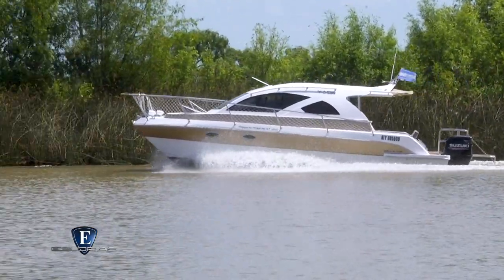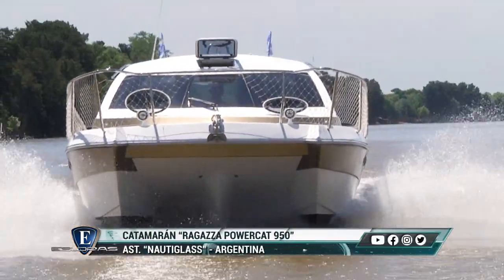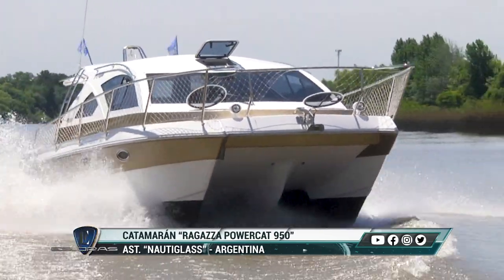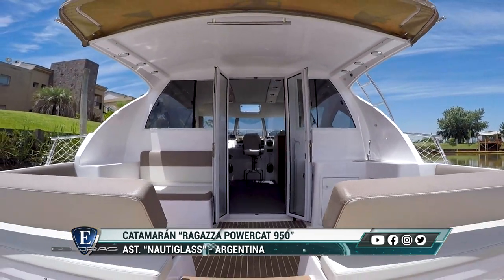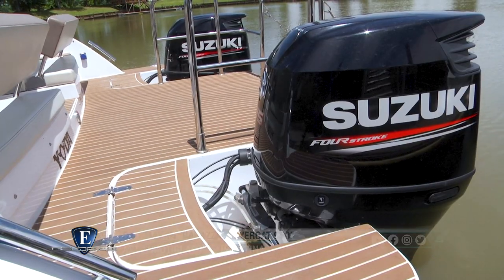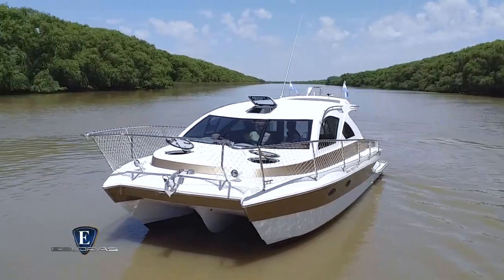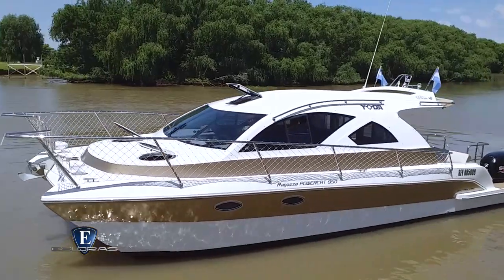Las virtudes de este multicasco básicamente es su manga. Todos los catamaranes tienen una manga mayor que los barcos monocascos, lo que le brinda una mayor estabilidad y seguridad en la navegación. La disposición exterior cuenta con un amplio cockpit con cocina, una planchada integrada, pasillos anchos, una proa con solarium y todo un solarium transitable en el techo del catamarán.